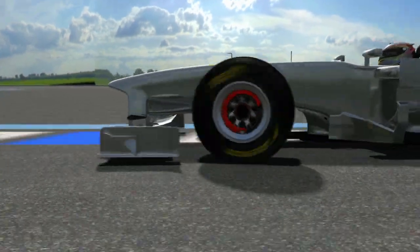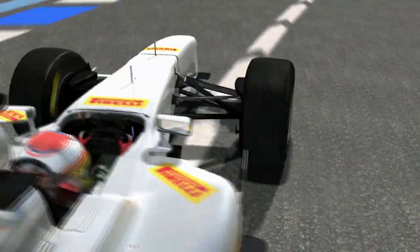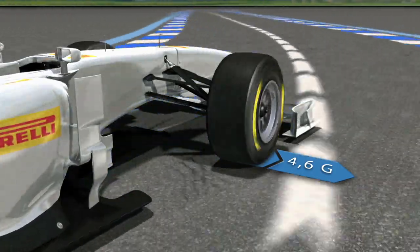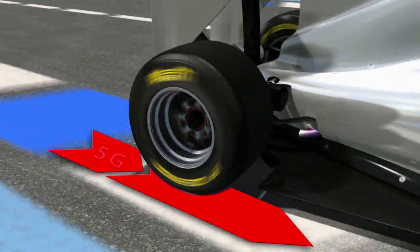The secret lies in the delicate balance between grip, performance, and durability. The new tires have been designed to withstand huge loads of up to 4.6g in the corners, counteracting the centrifugal forces that constantly push the cars to the outside of the curve.